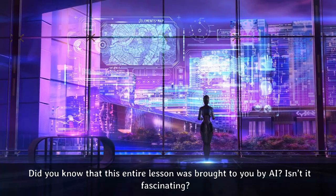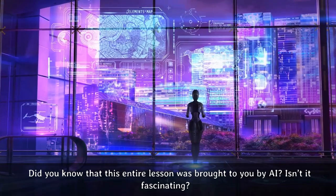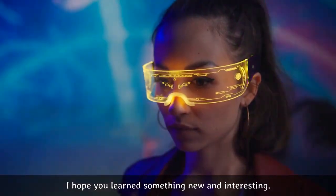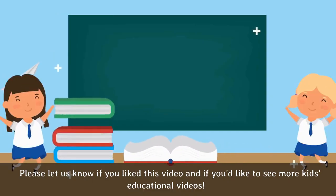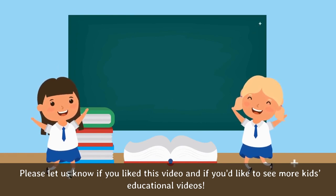Did you know that this entire lesson was brought to you by AI? Isn't it fascinating? That's all for today's video about understanding AI. I hope you learned something new and interesting. Thanks for watching. Please let us know if you like this video and if you'd like to see more kids' educational videos.